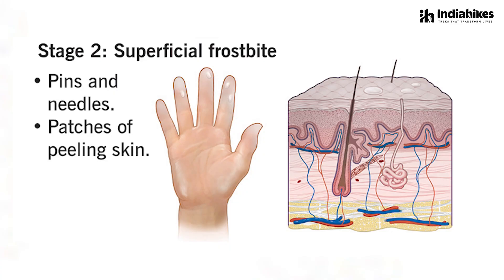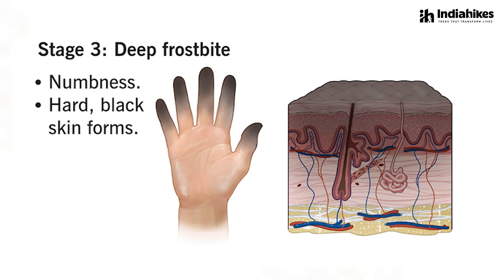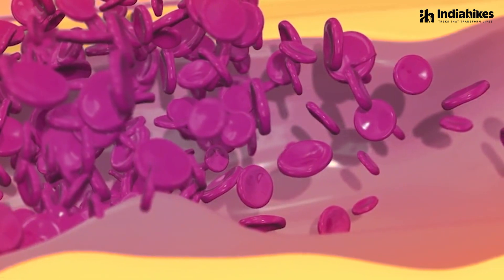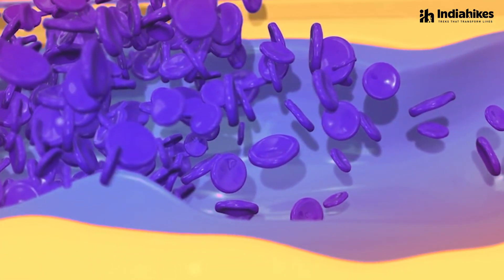If you don't address it at that point of time, it can actually get much more severe. The next stages are partial thickness frostbite and then full thickness frostbite. What this means is that it is not just the blood vessel that is constricting — because the temperature is freezing, even your skin cells or the cells within your body start to freeze. The entire cell has almost 70% water, so when exposed to such freezing cold, it starts forming ice crystals and your cells start to freeze completely and begin to die.